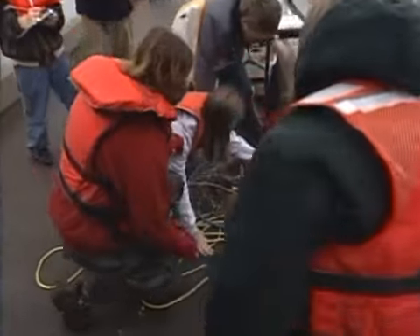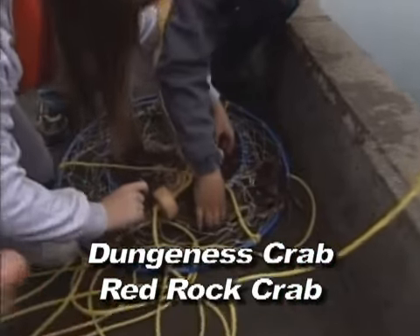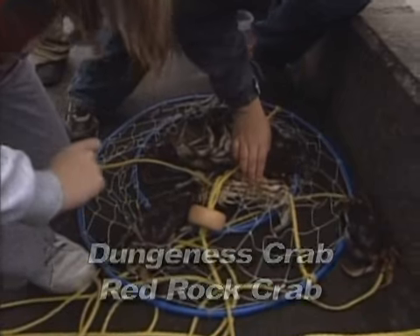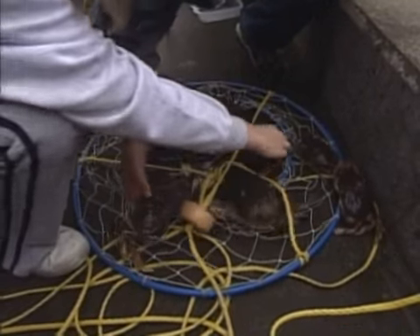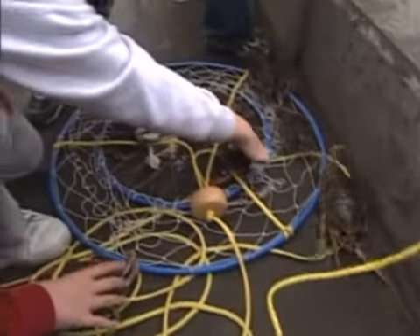It looks like we have several Dungeness crab and a lot of red rock crab. The students are going to pick up the crabs, measure the carapace size of the crabs, and determine whether they're male or female. We're recording that information today, and we're going to see if there are any that are big enough to keep and eat.